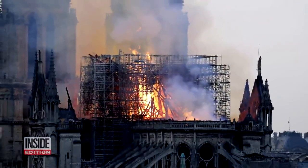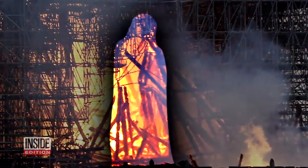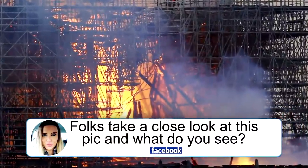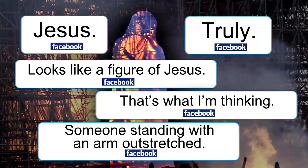This image is sending social media into overdrive. Some say it shows the figure of Christ in the midst of the flames. It was first spotted by a woman from Scotland, who posted: 'Take a close look at this pic — what do you see?' Soon, people all over the world were studying the photo and drawing inspiration.